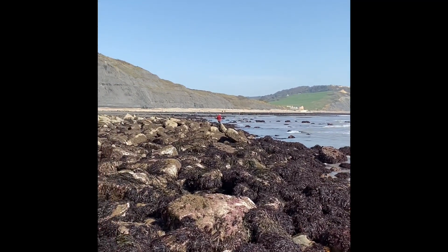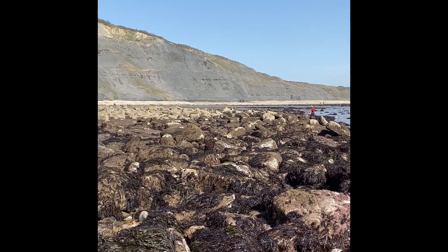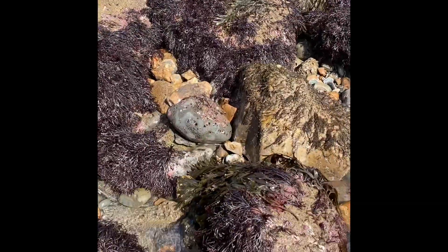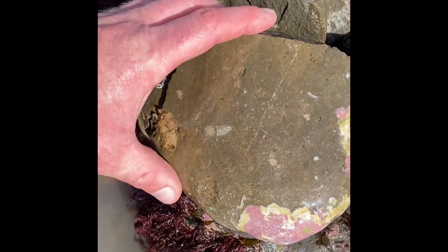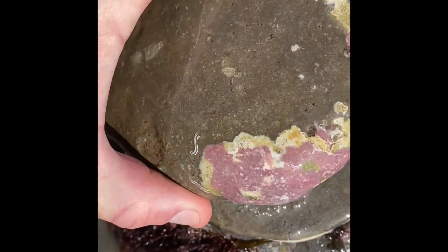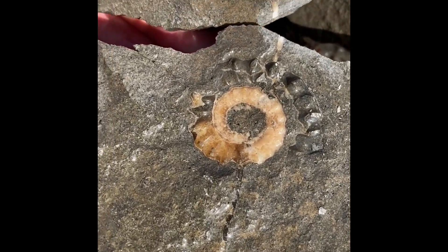I'm just here on the outer edge of the slip — a really large landslip from long ago — and I've tapped open one of the nodules, a small nodule. You can see the eroded outer edge of an ammonite there; I tapped it and cleaved it through, and one of the little ammonites is preserved in calcite.